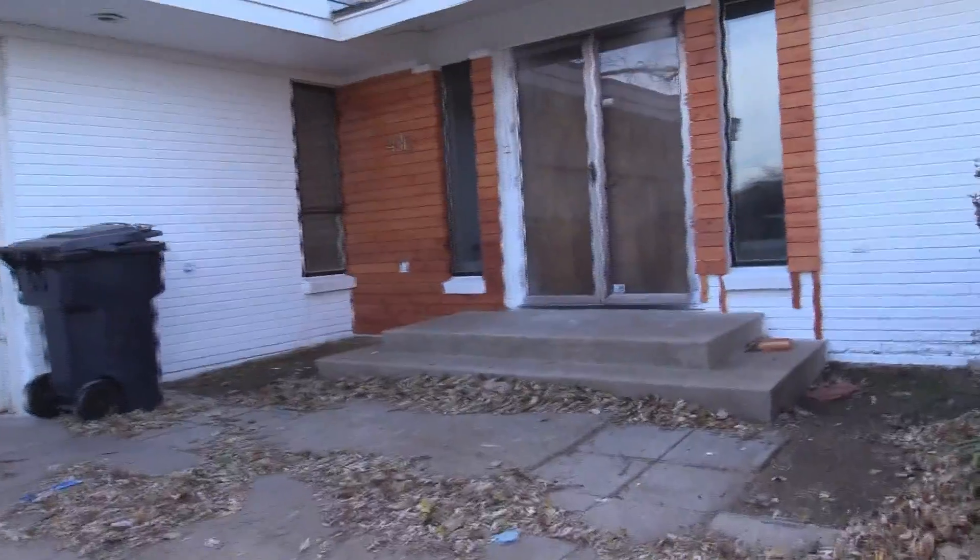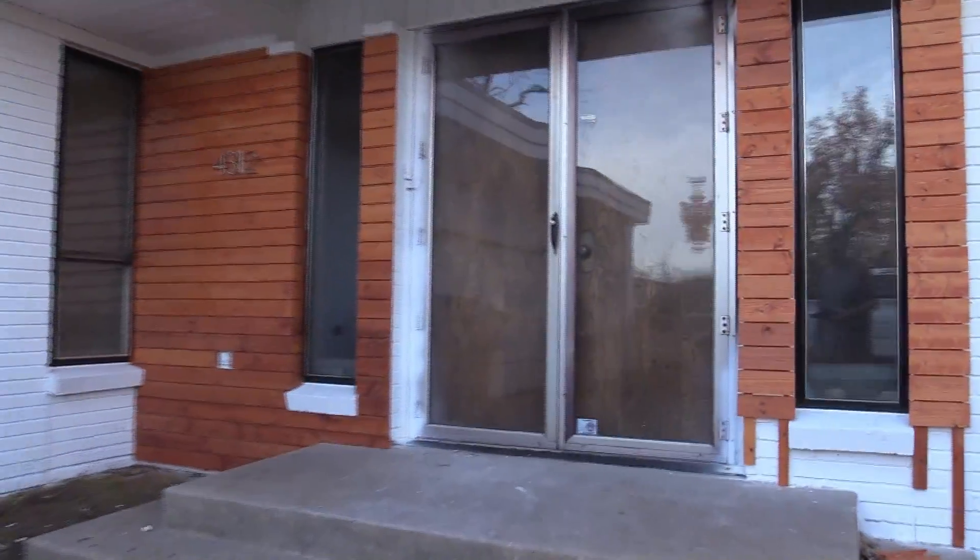Now I'm going to give you guys an unedited walkthrough of the house to see the progress that I've done.